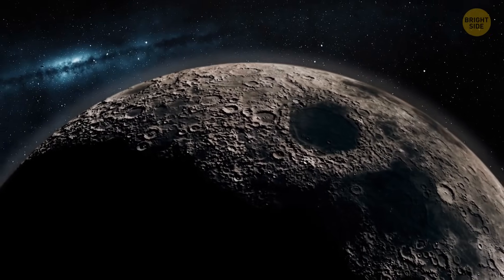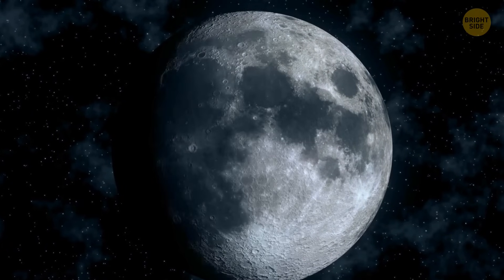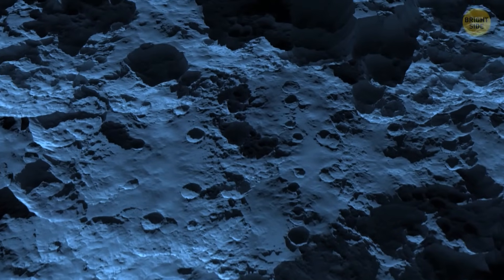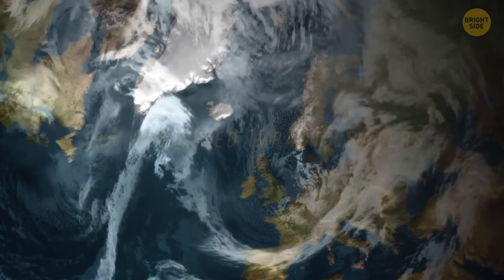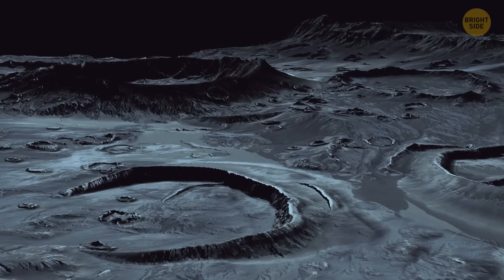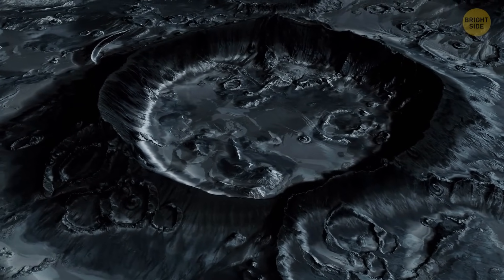Since the Moon doesn't have an atmosphere, nothing protects it from extreme temperatures — it gets incredibly cold on the night side at minus 390 degrees Fahrenheit, while the sunny side reaches 250 degrees Fahrenheit. Without an atmosphere, meteorites also hit the surface directly, which is why it's dotted with craters. There are about 190 identified impact craters on Earth, many hidden by vegetation or covered with water, but on the Moon the number is far greater — several million, with around 5,000 more than 12 miles across. Because the Moon is less seismically active than Earth, these craters and ancient formations stay in perfect condition for centuries.